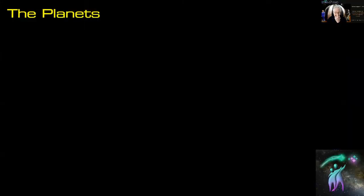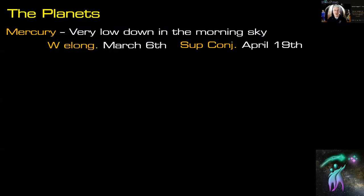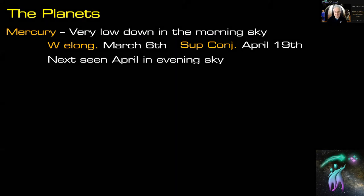Mercury is very low down in the morning sky. It's actually quite a long way from the sun, but because of the angle of the ecliptic it stays really close to the horizon and won't rise until the sky is already bright. Greatest western elongation is on the 6th of March, but because of that ecliptic angle it won't be far above the horizon before sunrise. Superior conjunction is on April 19th.